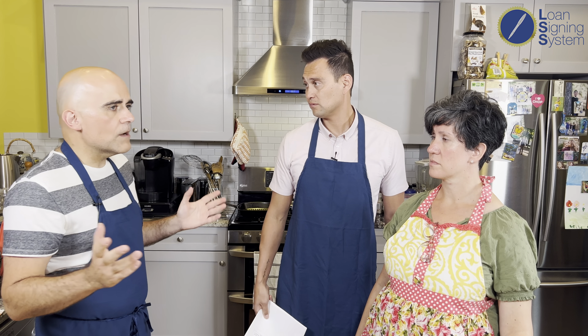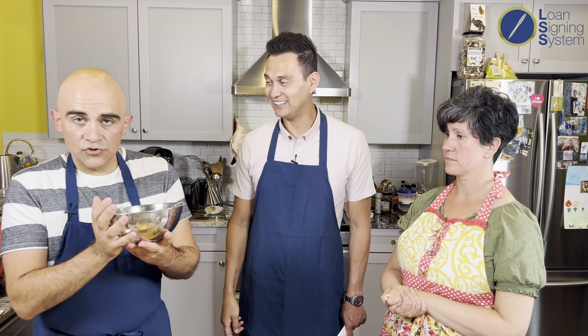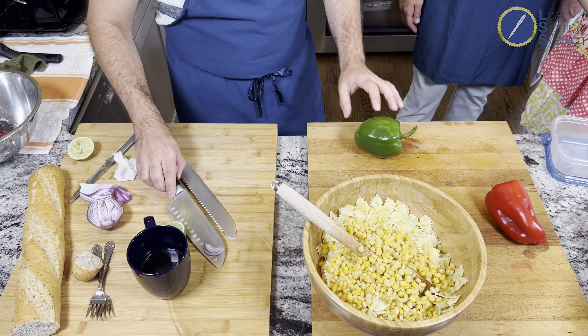Plain boiled pasta can be held in the fridge for about a week. Add a little bit of olive oil so it doesn't clump — toss it around. Then add a can of drained corn, a little green pepper and red pepper for color and contrast. Veggies — you can add anything you want.